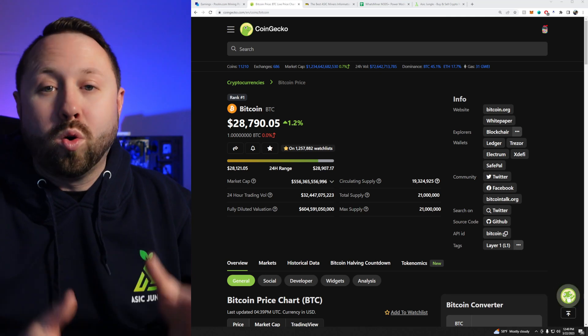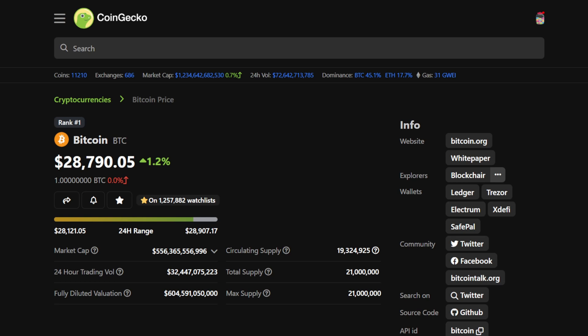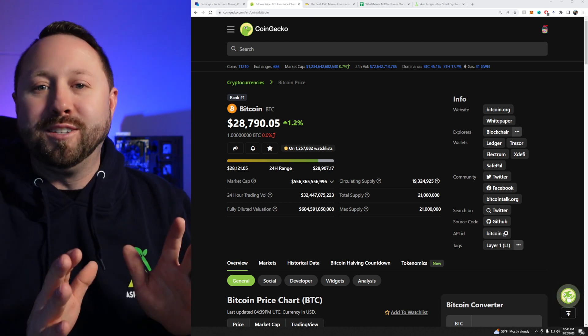At the time of recording this video, over on CoinGecko, Bitcoin as of March 22nd midday is going for $28,790.05. It's actually up 1.2% currently. We're so close to that $30,000 mark — we will be there very, very soon.